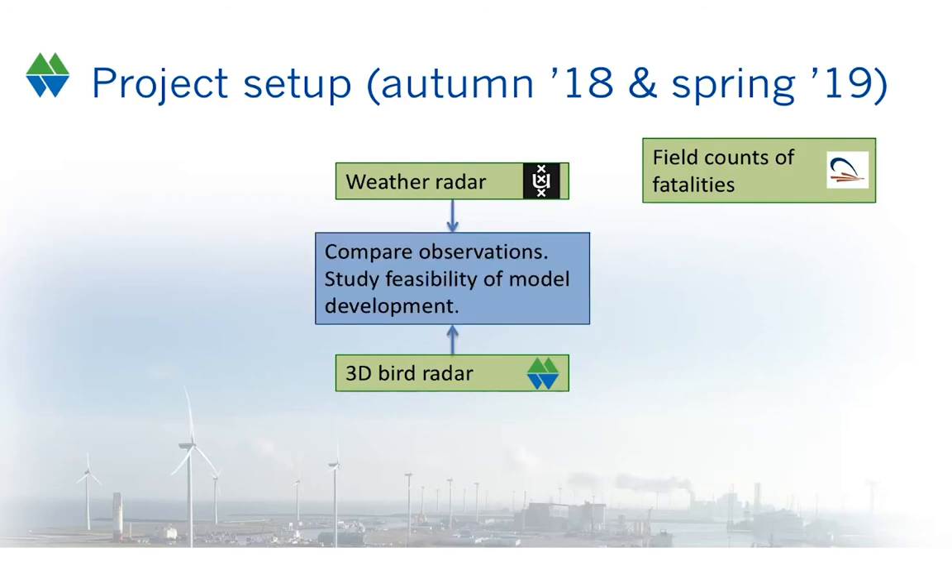The University of Amsterdam wanted to use historical weather radar data to develop the prediction model for shutdown on demand. However, weather radars look over large distances of many tens of kilometers, and sometimes very high up in the air, up to four kilometers, but they can't look well at low altitude — at rotor height. So to check whether weather radar data can predict strong migration at rotor height, we used the data of the 3D bird radar, which looks at lower altitudes.